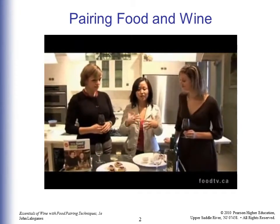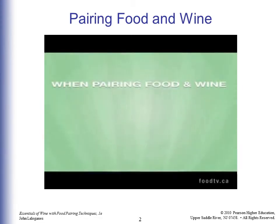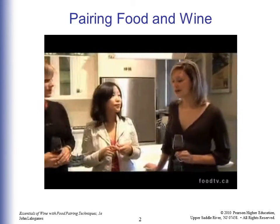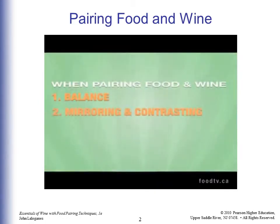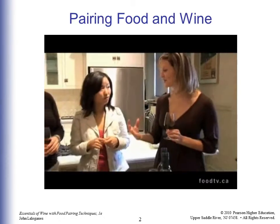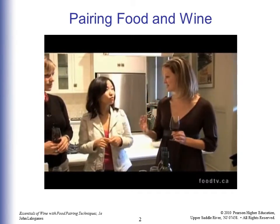Just to recap — three things to remember when it comes to food and wine pairing. Balance is one. Picking the dominant flavor and trying to match a wine to that. And then mirroring and contrasting. Mirroring is when you take something like this soup, which is rich and creamy and buttery, and pick a wine that also has that nice rich texture to it.